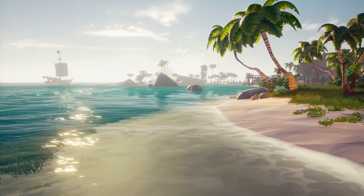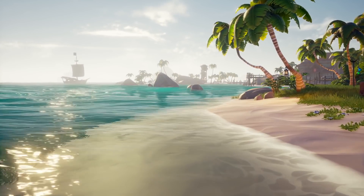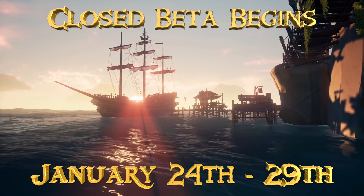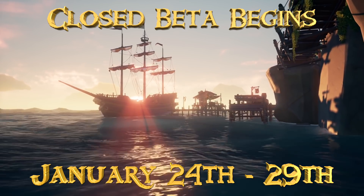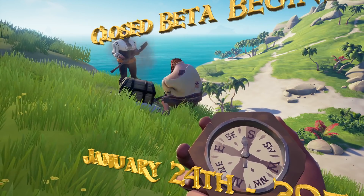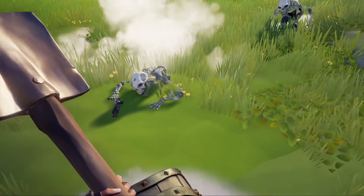Ahoy and welcome back to the Crow's Nest everyone, your home for Sea of Thieves. I'm Captain J and we're just a few days away from the Sea of Thieves closed beta. The excitement is ramping up across the community as we get ready to jump into the game once again, but since we're still just a few days out, what better way to hold you over until the beta than with some Sea of Thieves news.